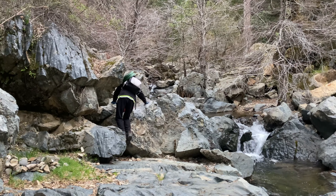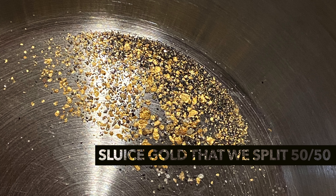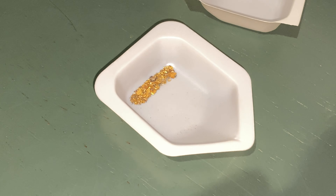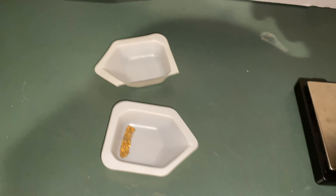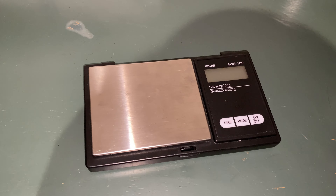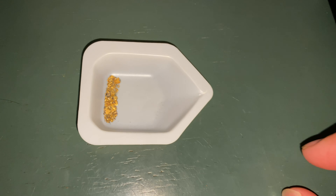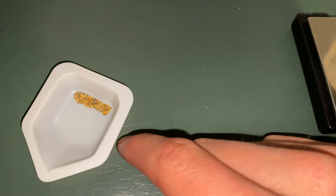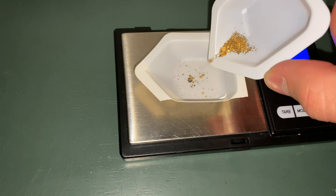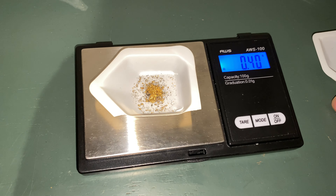We're heading out now — time to go. Back home now, here's the gold we got. I actually got quite a bit, and Tim did about the same as me, so I'm assuming we're both going to have around the same amount. After zeroing the scale out, my guess was 0.37 — and it came in at 0.40, right on the dot.